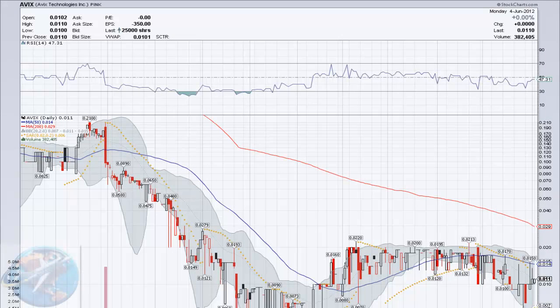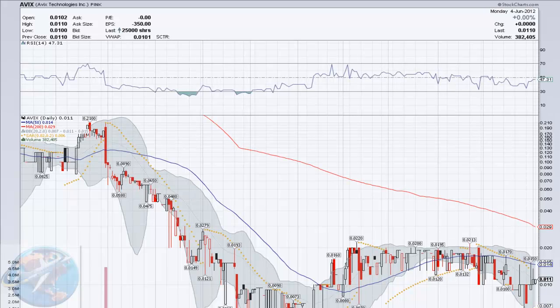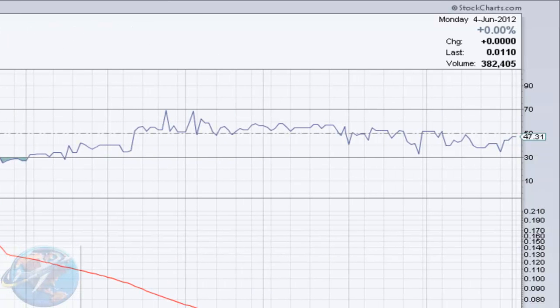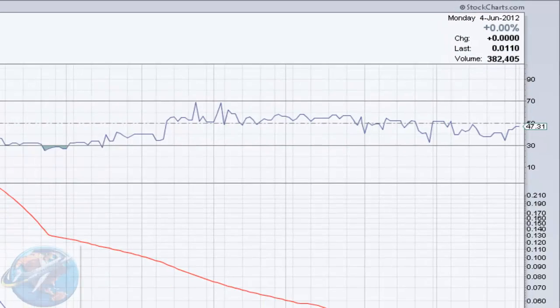Good morning, investors. This is the Jet Life bringing you AVIX, the AVIX Technologies Incorporated. Our last trading day was Monday, June 4th. We saw a previous close of 0.0110, but we opened 0.0008 lower than that at 0.0102. However, we were able to make that money back and close right where we had left off the day before, giving us a 0% gain. However, we did trade a considerable amount of shares at 382,405 of them.